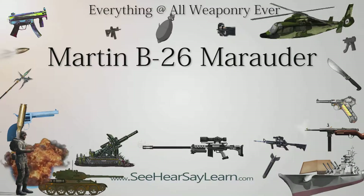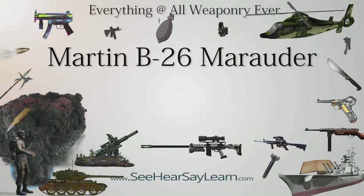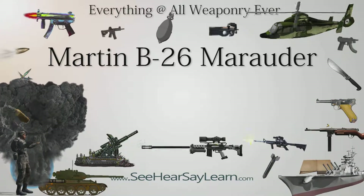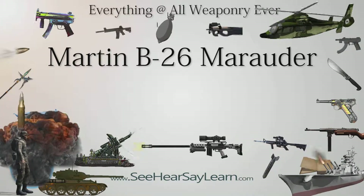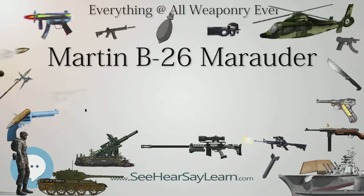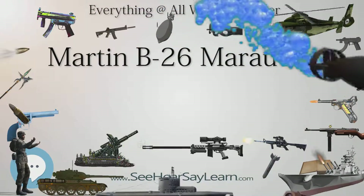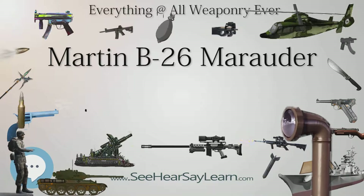In March 1939, the United States Army Air Corps issued Circular Proposal 39-640, a specification for a twin-engined medium bomber with a maximum speed of 350 miles per hour (560 km/h), a range of 3,000 miles (4,800 km), and a bomb load of 2,000 pounds (910 kg).